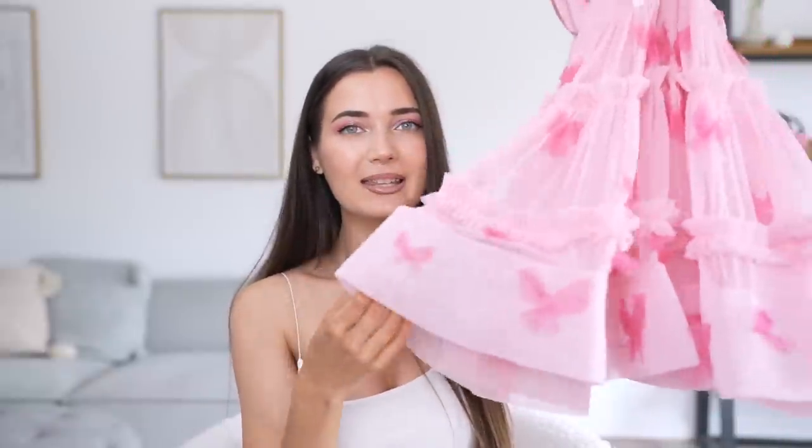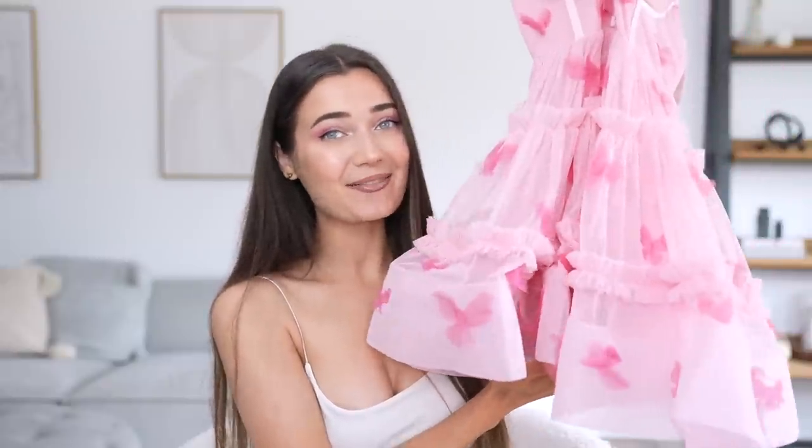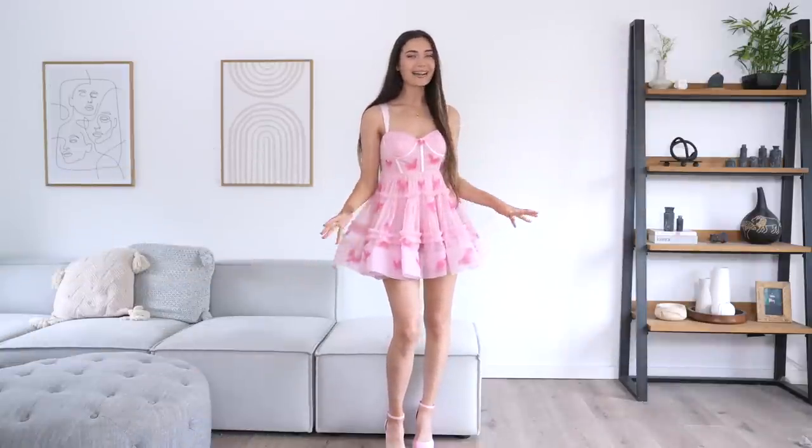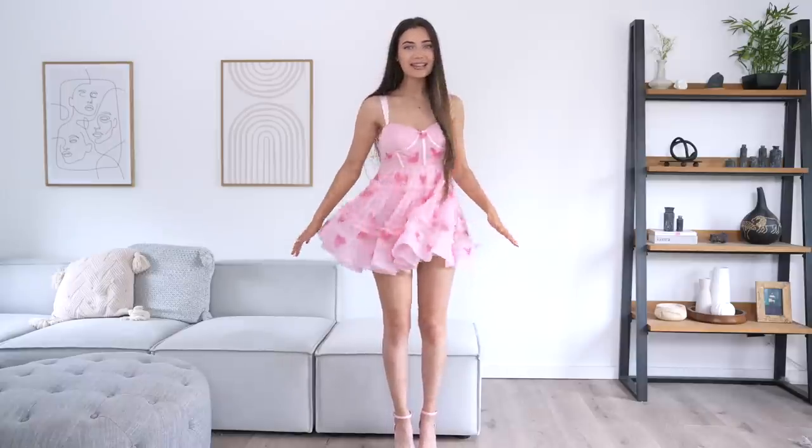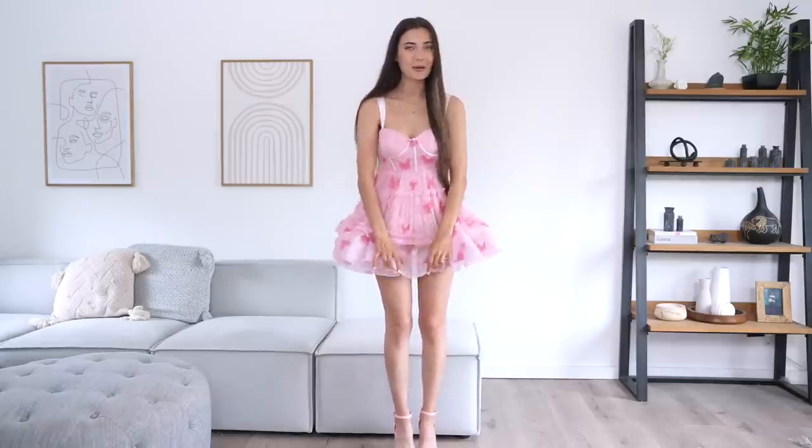It has boning in the actual dress right here, so it's going to be very structured. The bottom of the dress is made of this thick tulle kind of fabric — it's giving volume, it's giving drama. Here is the next dress — oh my gosh, this is so cute. It's literally Barbie in a dress; it genuinely looks like a doll dress. I absolutely love the volume — it is out of this world. It is a little bit short though, I'm not gonna lie.